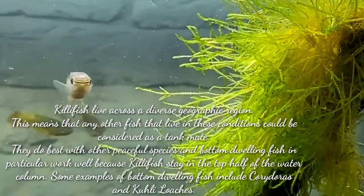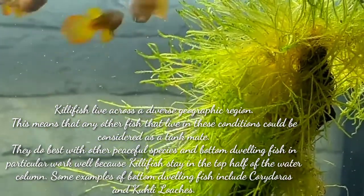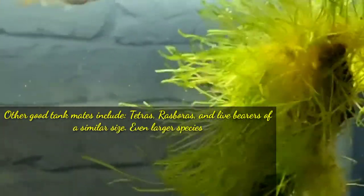Some examples of bottom-dwelling fish include Corydoras catfish and Kuhli loaches. Other good tankmates include tetras, rasboras, and livebearers of a similar size.